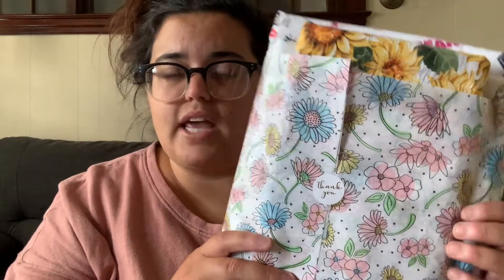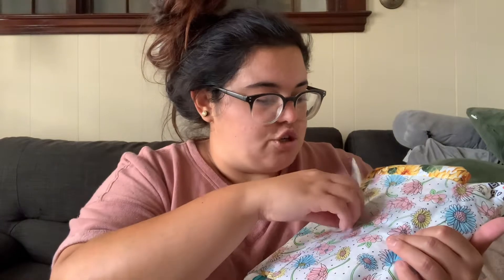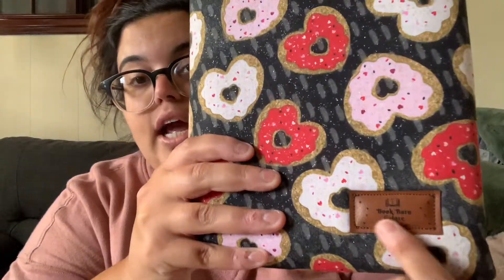I said I'm not passing that up because that is super cheap for book sleeves. If you don't know what a book sleeve is — they have it wrapped in some really cute tissue paper that says 'thank you' — a book sleeve is basically something that protects your book. For example, this is my current read, 'It Ends with Us' by Colleen Hoover, and I keep it in this book sleeve that I got from Book Barns Galore.